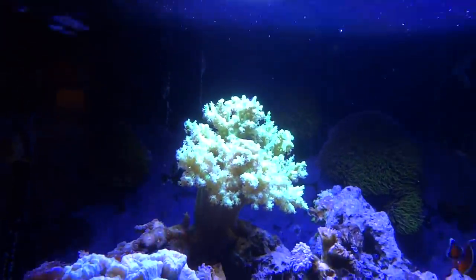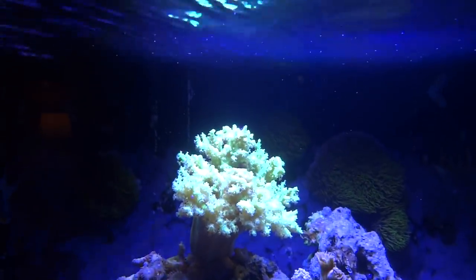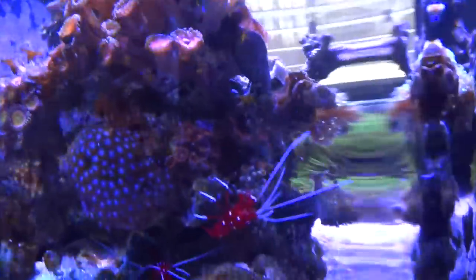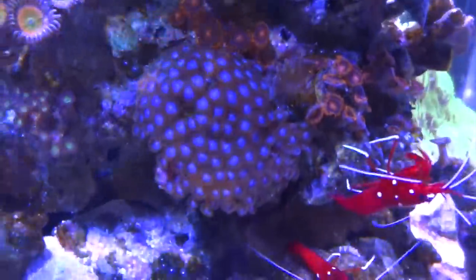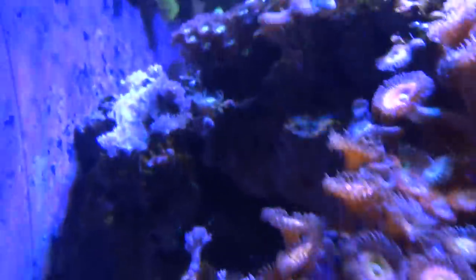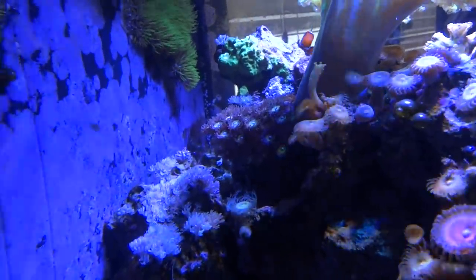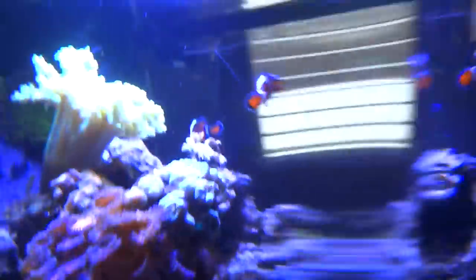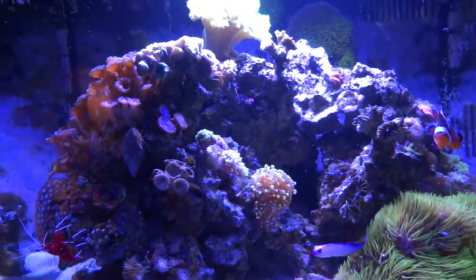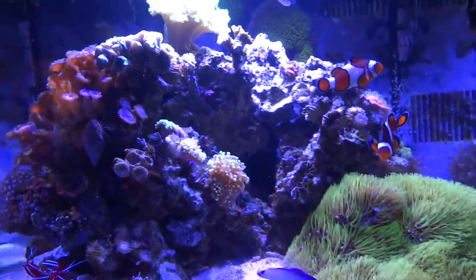Up on top here, this guy's doing real well — I always forget what type of coral that is, so drop it in the comments for me. Trumpet corals are doing decent. All the zoas and palies are doing fairly good for the most part. This guy right here has really been growing, and this one towards the upper back — I wish it wasn't back there, but my rocks kind of fell apart and I had to put everything back together. The only way I could get everything to stay together was to switch around the rocks, so it's like putting together a puzzle — it just doesn't always work.